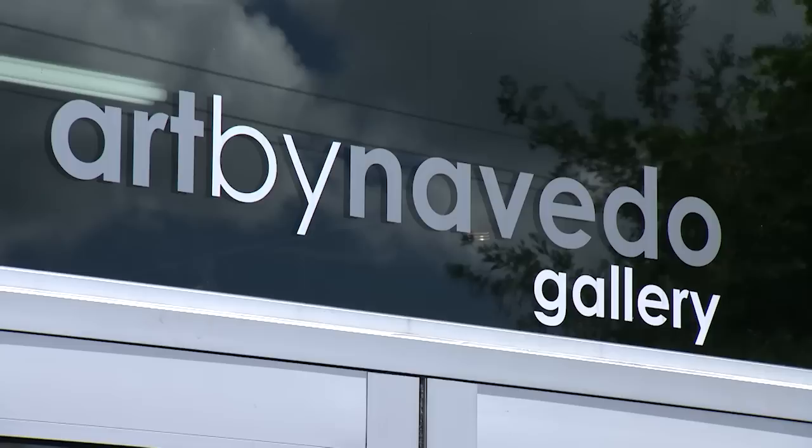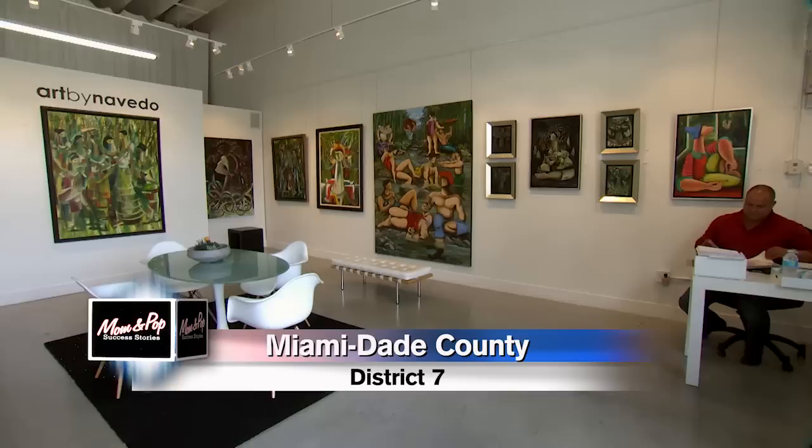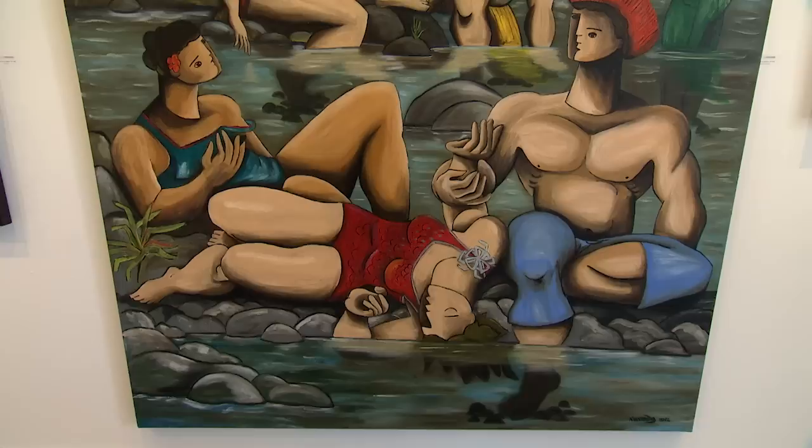Creating vibrant works of art and displaying them in his own private gallery has been a long-time goal for Samuel Navedo. Art by Navedo Gallery, located in the Bird Road Art District at 72nd Avenue near South Miami, became a reality in 2011.